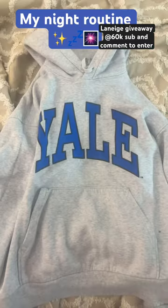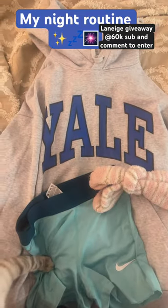Do my night routine with me. So first we got the fit — the Yale Hoodie, Nike Pros, and socks. Love it.